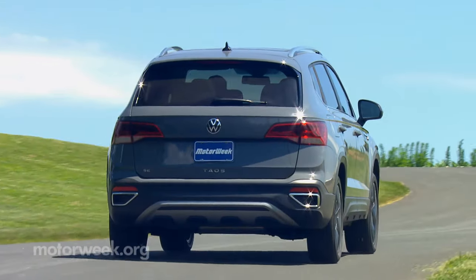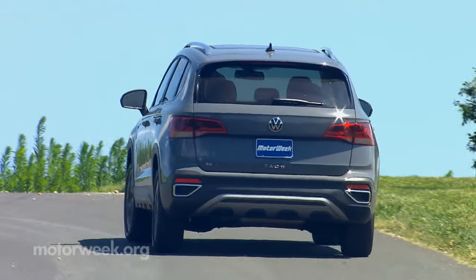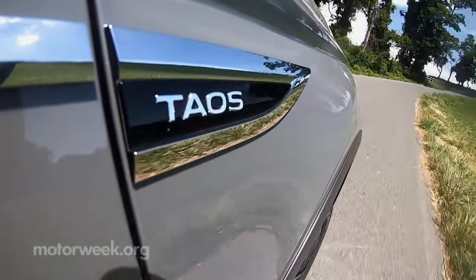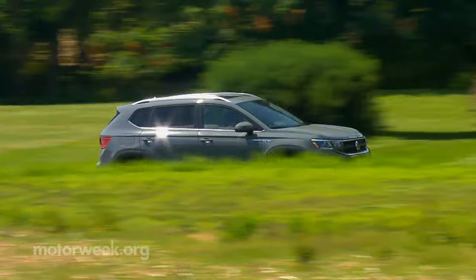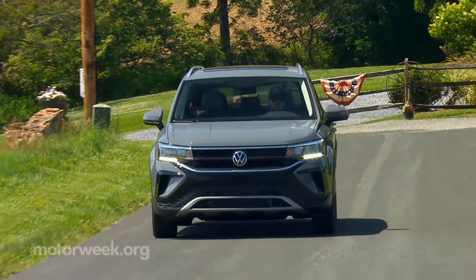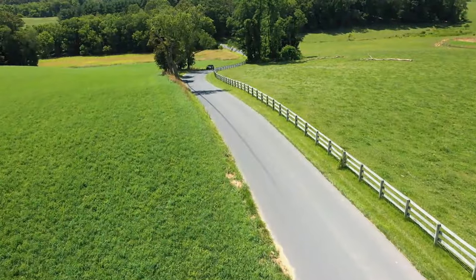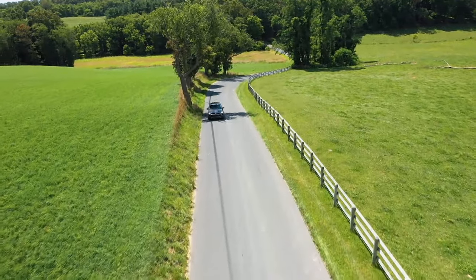With more options to choose from than just about any other vehicle category, we certainly didn't need another small crossover. So if you're going to do it, you'd better bring something new to the party. The 2022 Volkswagen Taos has a mix of spaciousness, standard features, and functionality that is more than enough to shake up the segment. When it comes to small SUVs, bigger isn't always better — but it sure doesn't hurt.